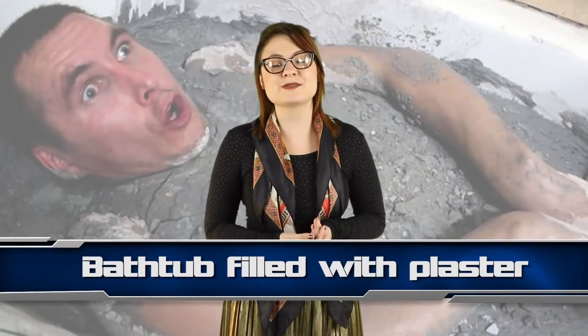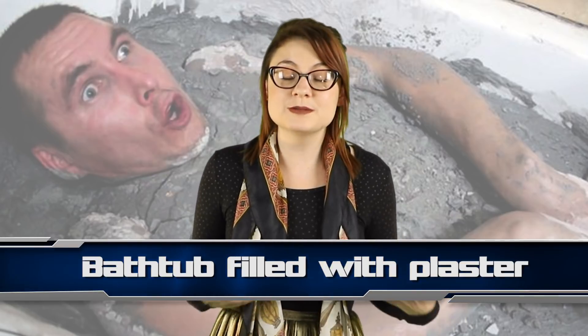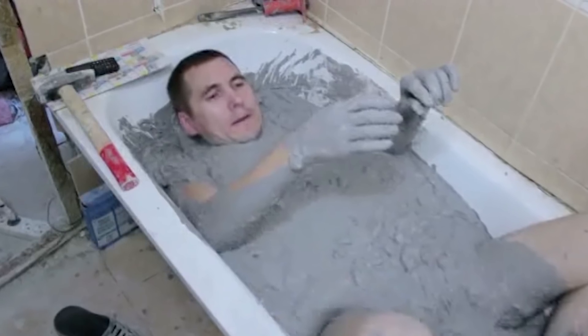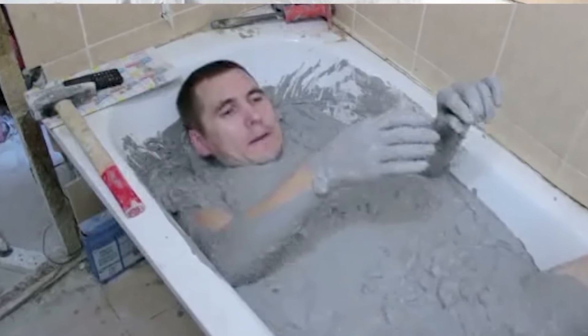Coming in at number 10 we have this very foolish man. Builder Alexander Tarasov filmed himself getting in a bathtub filled with plaster. He waits for it to dry, eventually confirming that he is stuck. He keeps a hammer, a chisel and a mobile phone beside the tub in case he can't free himself. Despite covering himself in Vaseline before he got in, he found getting out pretty hard and suffered chest pains after the prank — it was a pretty stupid thing to do.